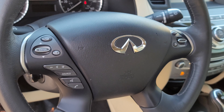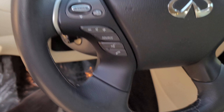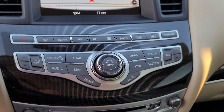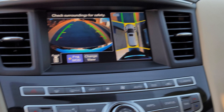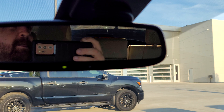On the steering wheel, you've got your Bluetooth and audio controls for navigation, things like that. Over here we have what they call the Infiniti controller. Surround view monitor shows you all the way around the car. Bose stereo system emblems right there. Auto dimming mirror and sunroof.